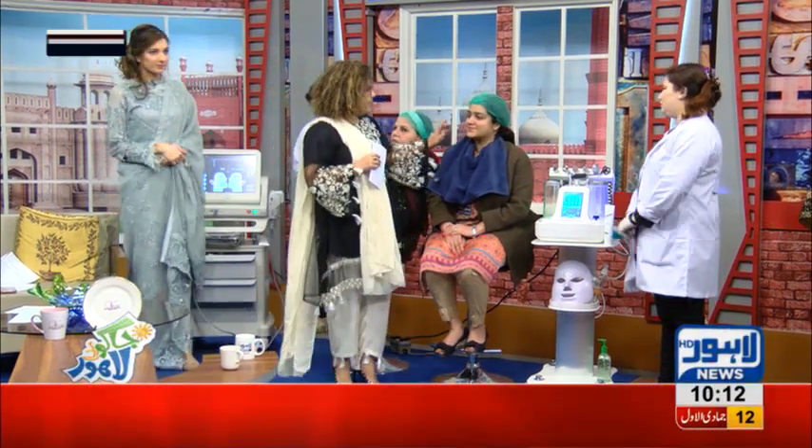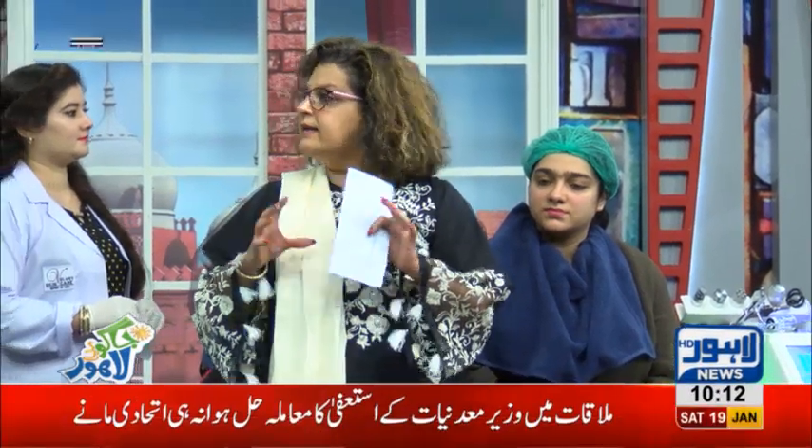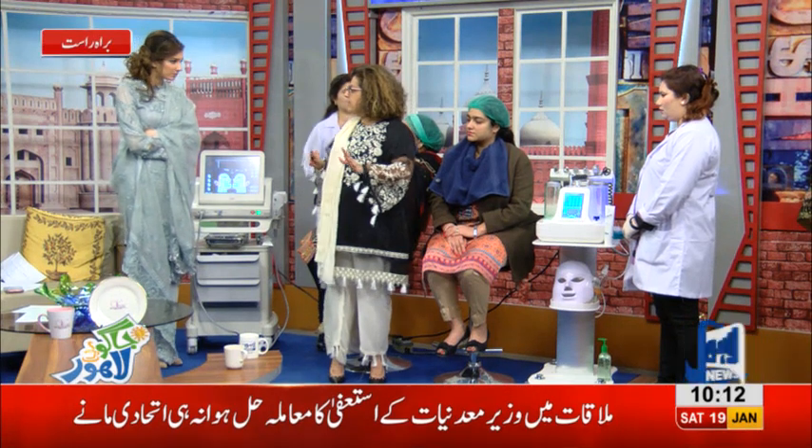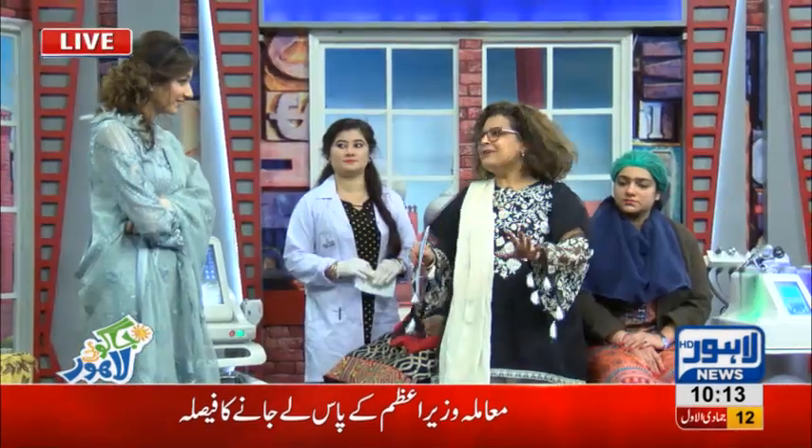Our next patient is young — she's probably in her mid-20s. I recommend it for teenagers or students who are going to college, with daily makeup and everything. They don't do anything for their skin and say to just use polishers on your face — it doesn't work.